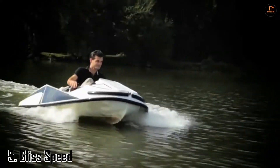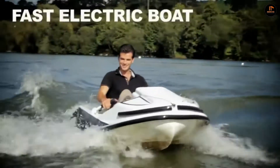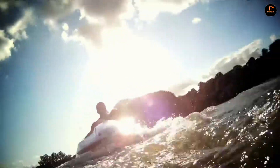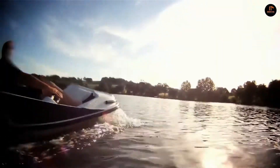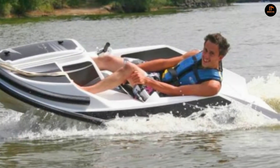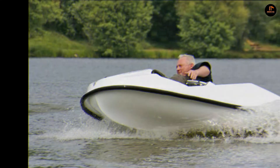Number 5: Gliss Speed. The Gliss Speed is the first ever nautical water go-kart that is easy to drive and accessible for all ages. It speaks to everyone who is looking for feelings of freedom and thrills on water in safe conditions with maximum security. Intuitive with an electric engine, it is quiet and safe. It is accessible to young people everywhere — sea, lakes, rivers, etc.